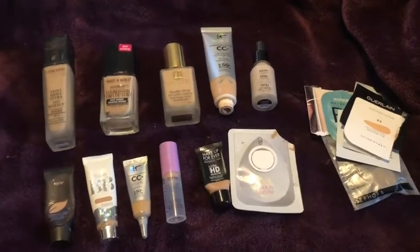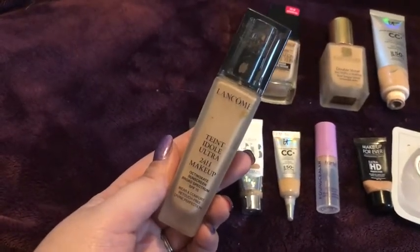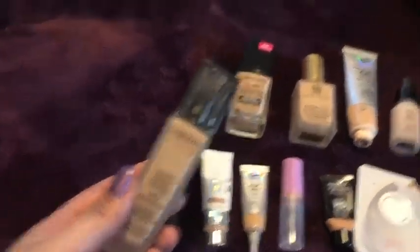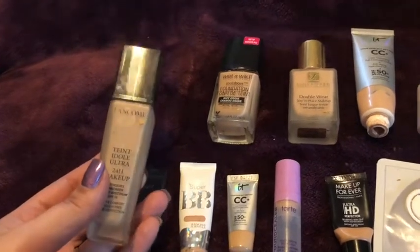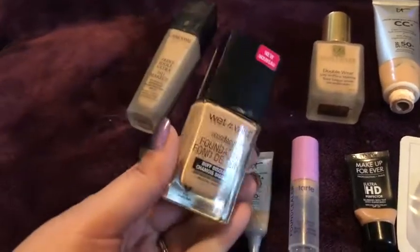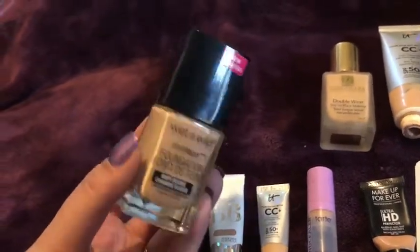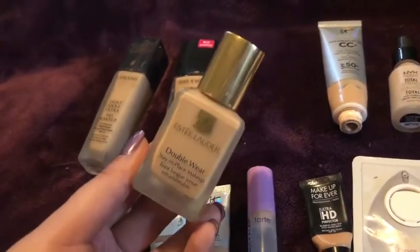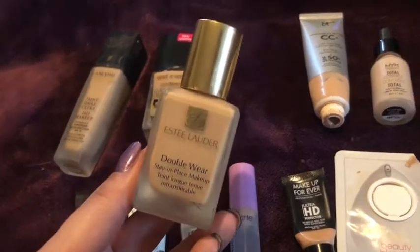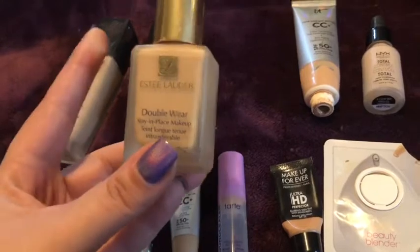Here are all the foundation empties for 2019 — five full size, six deluxe size, and seven sample sizes. The Lancome Teint Idole 24 Hour was pretty old in my collection; I didn't love it but I think it had gotten older, so I might try a sample again. The Wet n Wild Photofocus — I did not like it; I couldn't handle the smell or the applicator. The Estee Lauder Double Wear was also quite old in my collection and I don't think it performed the same, but I would be interested in trying it again.